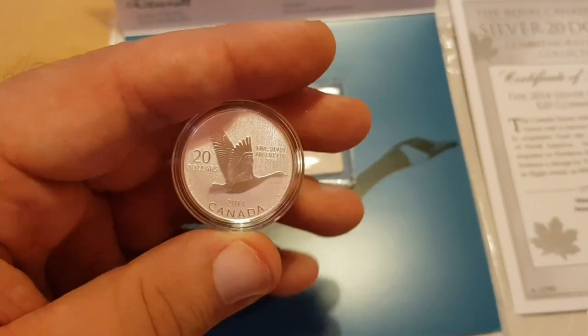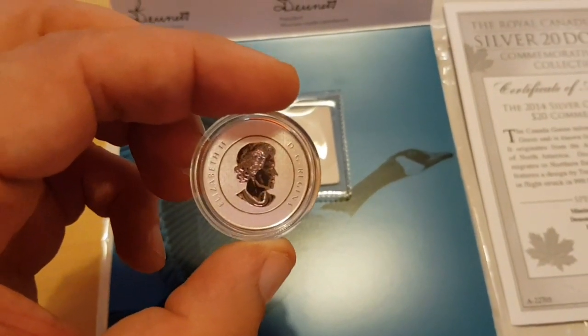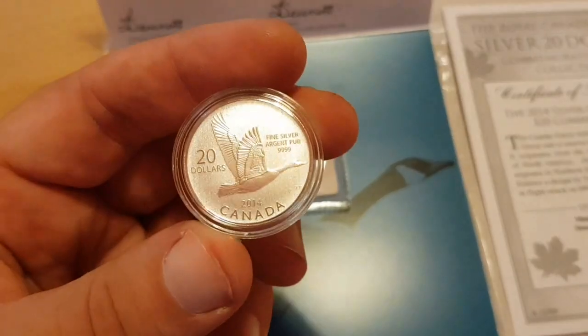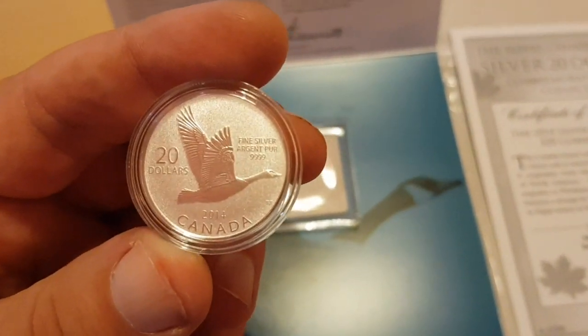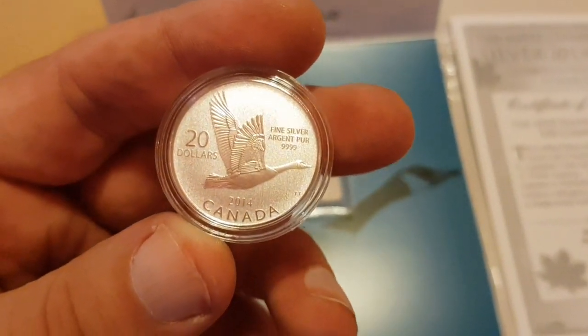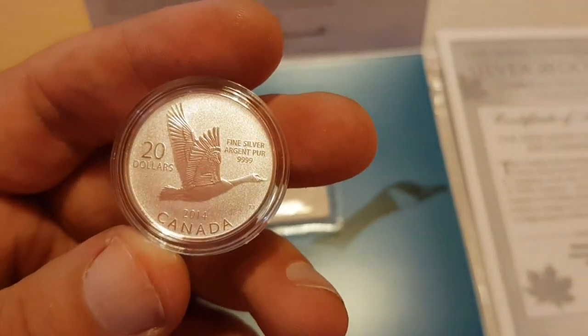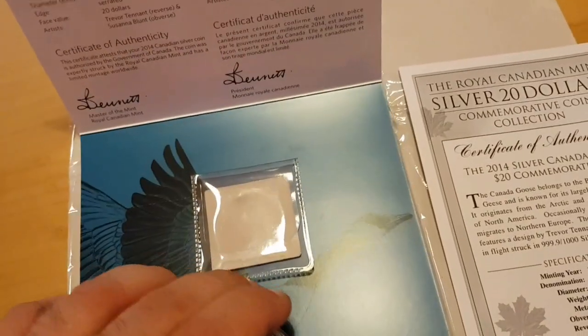There is a whole series about collecting these — a whole variety of Canadian pieces if you want to collect. But I really wanted just to grab the goose, because it's one of those things that, well, if you don't have it you're going to miss out. If you do have it, you have it.